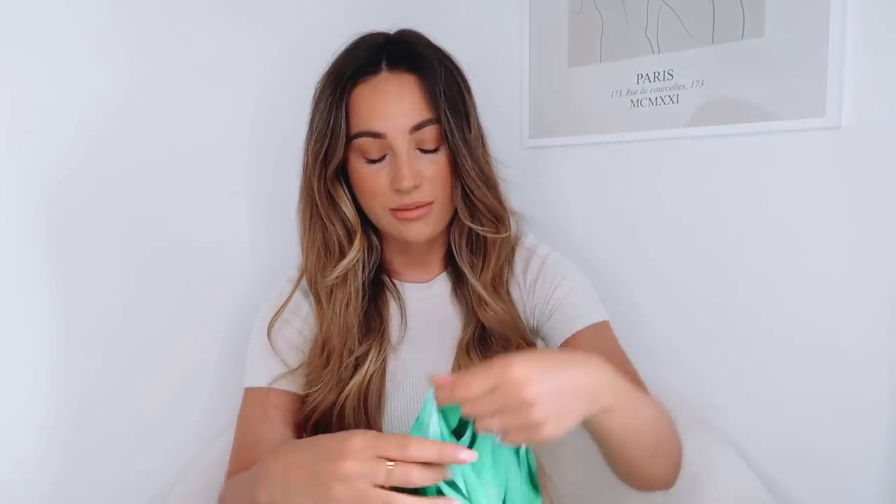My holiday wardrobe is definitely neutrals and greens this year. I've not really got any other pop of colour apart from green, but I'm just enjoying a bit of green. And as is, I think everyone at the moment - green and pink - is definitely the colour of the season right now.